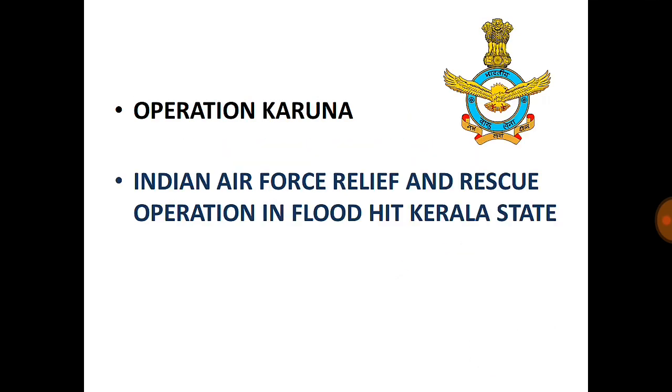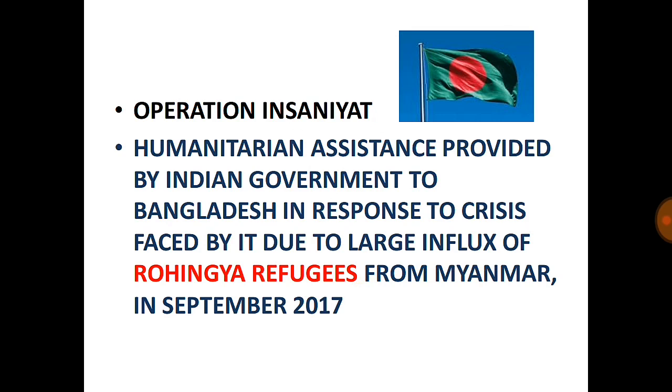Operation Karuna: This is the logo of the Indian Air Force — you can see the bird eagle. The Indian Air Force conducted relief and rescue operations in flood-hit Kerala state in August 2018. You can remember 'Karuna' like 'Varuna', which means rainfall — rainfall comes from the sky, so the Air Force relief operation is Karuna.